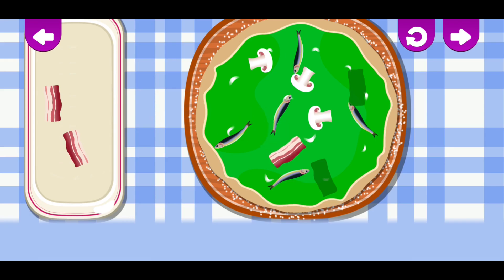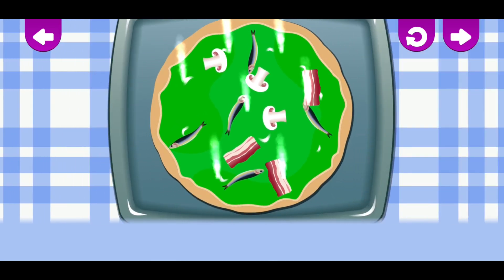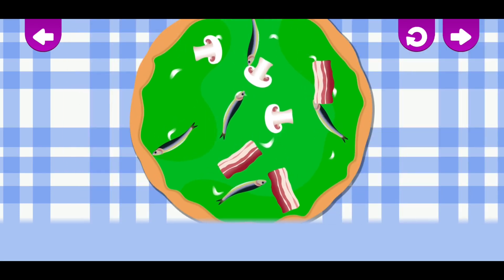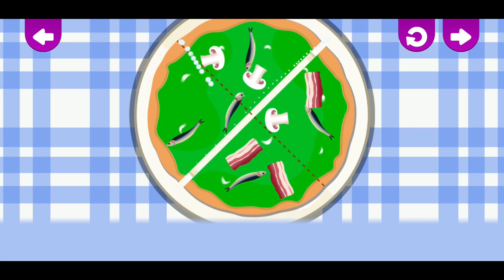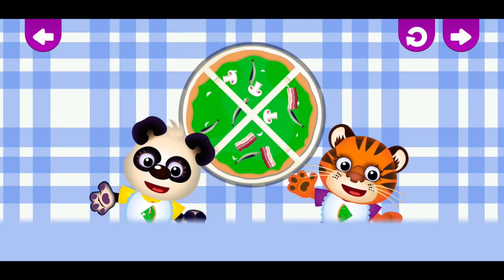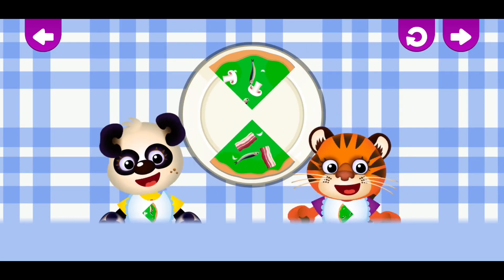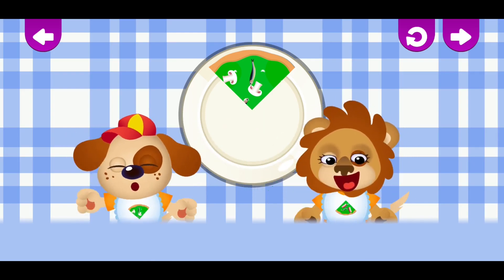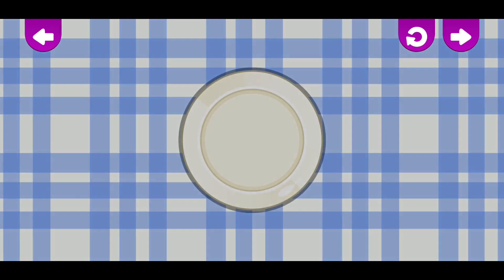Correct! Correct! Correct! Great job! Very good! Fantastic! Oh! Correct! Great job! Very good! Fantastic! Oh! Great job!